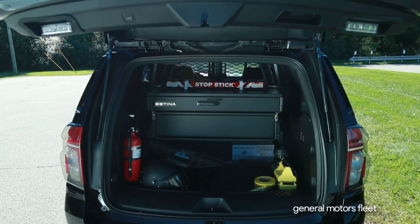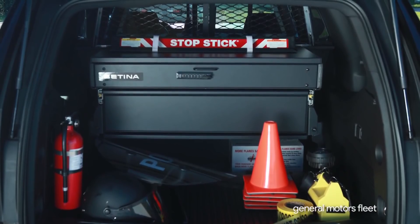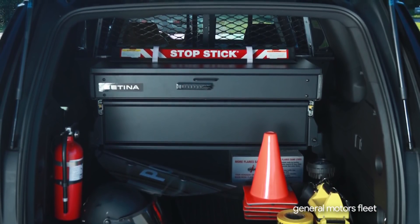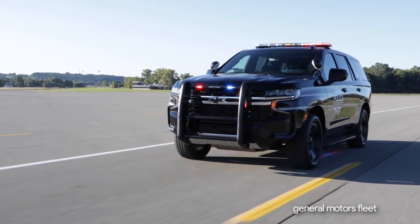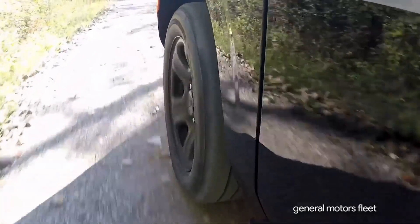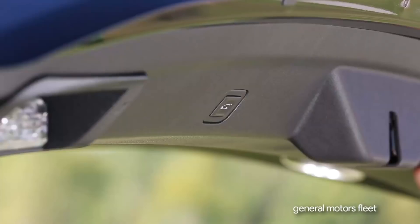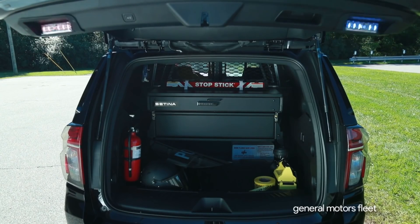Standard rear accommodations: rear air conditioning remains standard to cool the 125.9 cubic feet of max cargo volume behind the front seats. An isolated auxiliary battery is dedicated to emergency equipment with an all-new design. A Class 4 towing package is also standard, rated at 6,000 pounds for both two-wheel drive and four-wheel drive models. A matching full-size spare wheel and tire is included and always accessible thanks to its convenient undercarriage design.